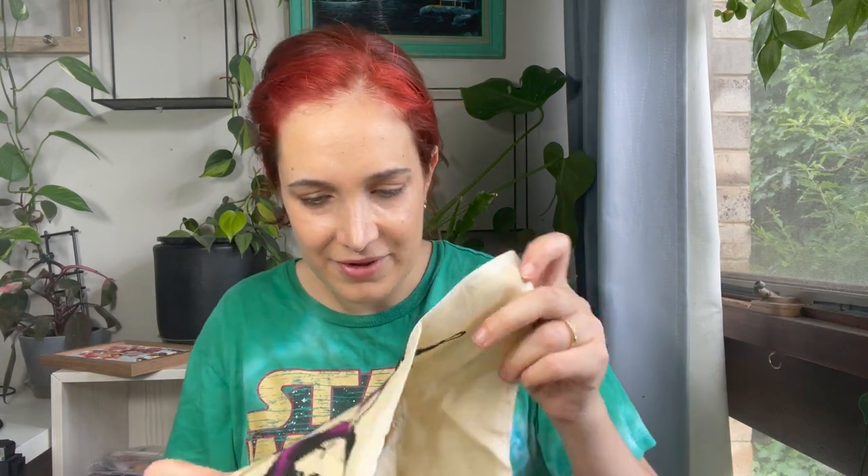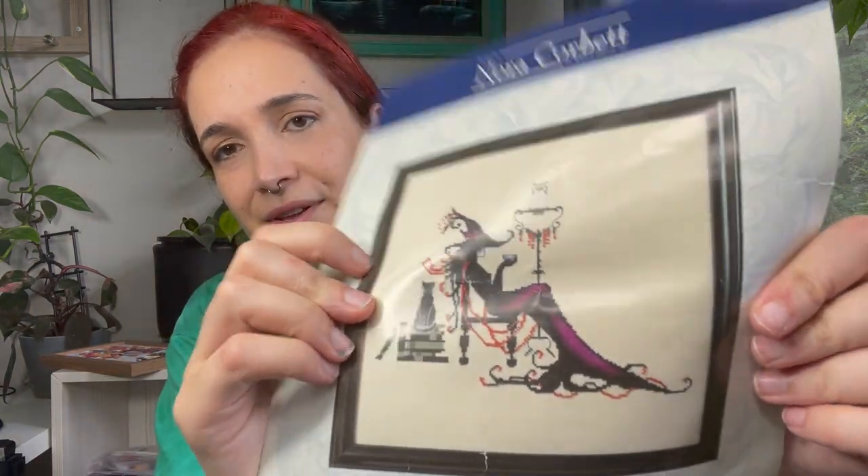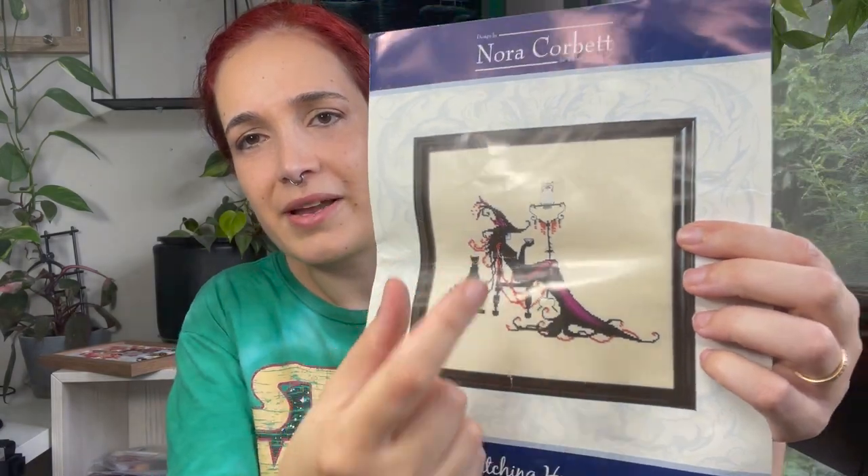As a bonus, I'll show you one of the Nora Corbett pieces I've been working on — this is Witching Hour. It's a WIP, not a 2022 finish. Kitschy Stitches has been working on this too and has altered the pattern by combining it with another Nora Corbett, adding another witch — which was a really cool idea. I'll just leave mine as is, since it's taken me ages to even do one witch.